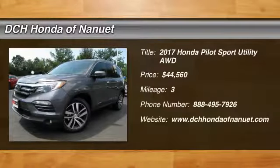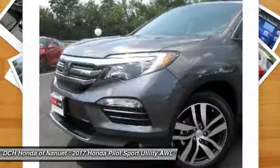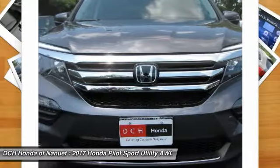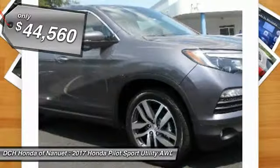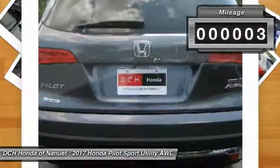You are going to love the 2017 Honda Pilot — optimal utility, indulgent interior, powerful performer. You'll be ready for almost anything in the Honda Pilot, and it is priced below $45,000. This vehicle has less than 100 miles.